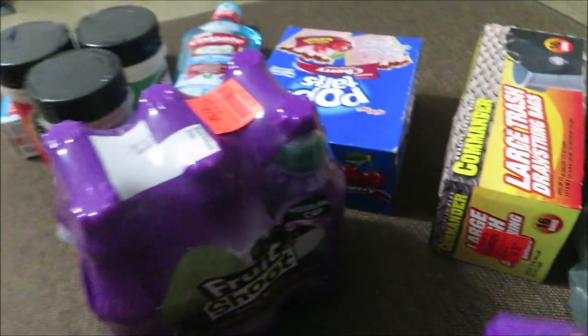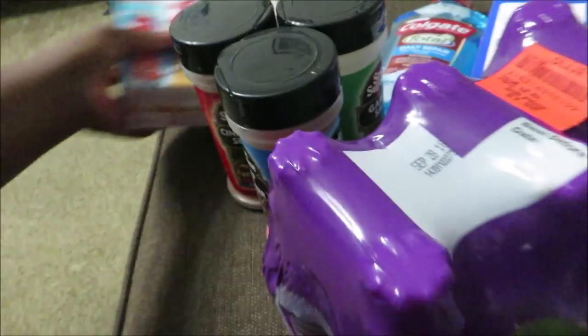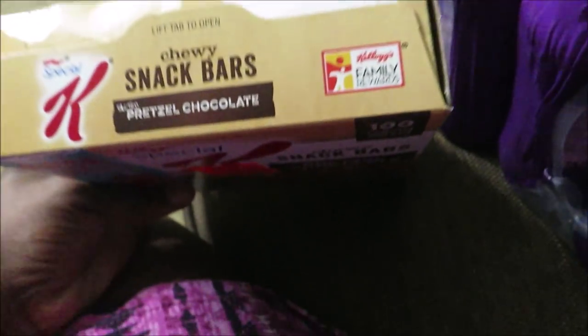They do expire this September, and the Pop Tarts expire in August — August 18th. So just make sure you check your dates on your stuff from Ollie's. As long as you check your dates, you should be good to go.